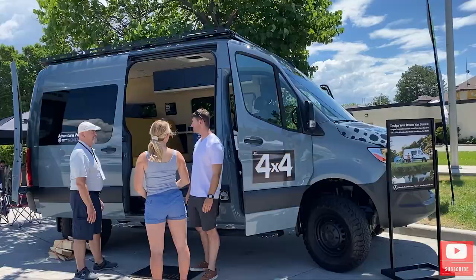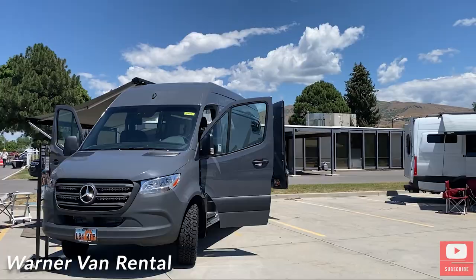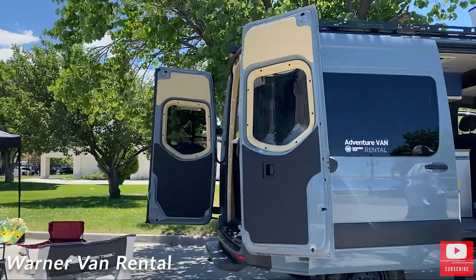Adventure Van Rental — so if you guys ever want to check out a Sprinter and see how they are, you can actually rent them out.